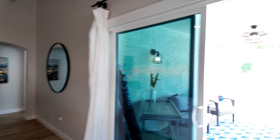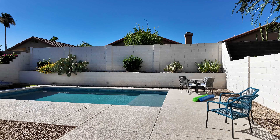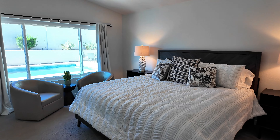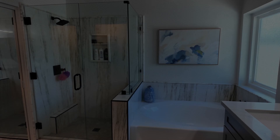Or escape to the backyard — there is a lot of shade and a refreshing pool with a Baja deck. This charming three-bedroom, two-bath retreat has it all.